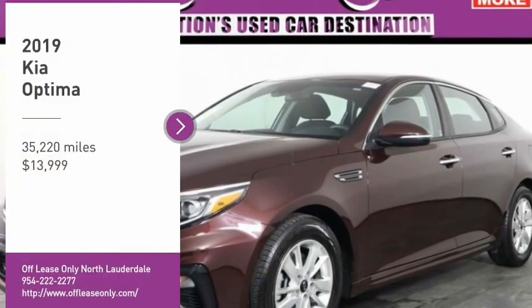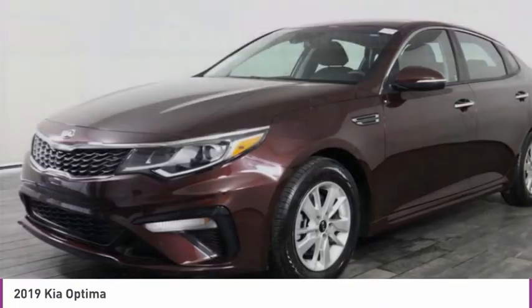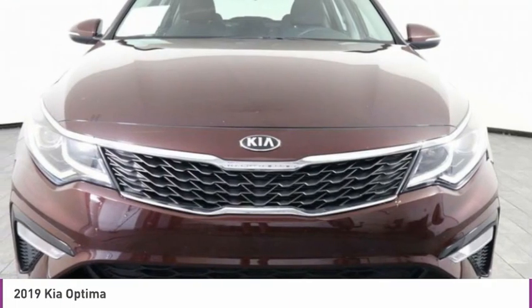Looking for the right vehicle? Check out the 2019 Optima. The all-new Kia Optima offers a new level of style and performance features from Kia.